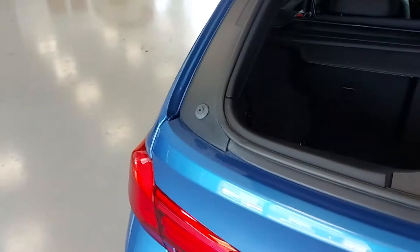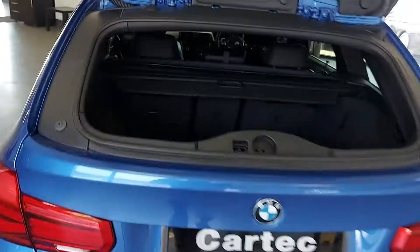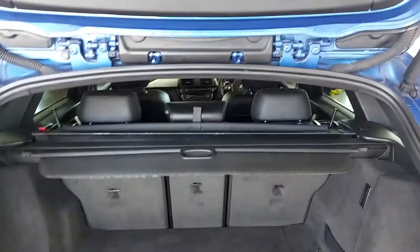This one's got the rear window that lifts up from the tailgate, and an auto boot. Loads of room in the back there, being the touring. And the shelf's got the built-in dog guard.